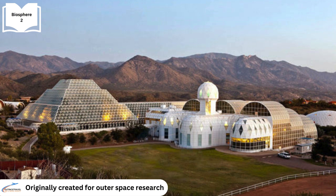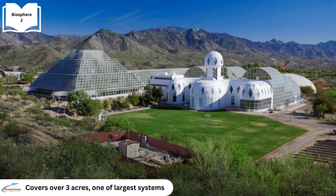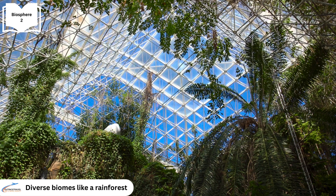Biosphere 2, originally constructed to study closed ecological systems for outer space, stands as a pioneering research facility. Covering over three acres of sealed glass space, it's among the largest systems ever built. Inside, diverse biomes await exploration.